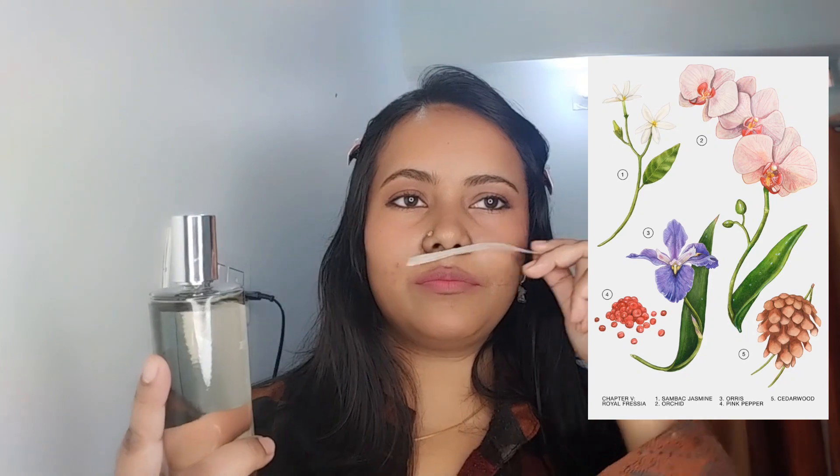Let me tell you how this one smells. Just when you sniff it, you get a freshness with slight spiciness from the pink pepper playing in the background. I get jasmine along with some other floral — it's not pure jasmine. And it says Royal Freesia but there's no freesia in the notes. I do get the jasmine, which is pretty heavy. If you love jasmine and want a nice jasmine fragrance, this is a really good one — it has that expensive feel to it.